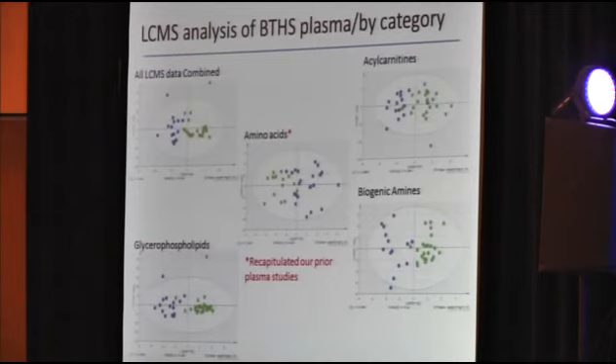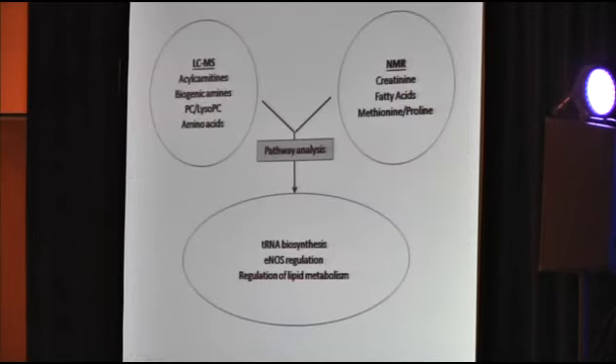The LC-MS analysis of Barth plasma looked at over 180 metabolites across categories including amino acids and acetylcarnitines. The amino acid analysis confirmed prior studies published in 2012, showing significant differences in arginine, proline, and tyrosine. They then utilized pathway mapping programs, including the MetaCore module and GeneGo software, to identify novel pathways showing potential dysregulation. Pathways of interest for future study include tRNA biosynthesis, eNOS regulation, and regulation of lipid metabolism.